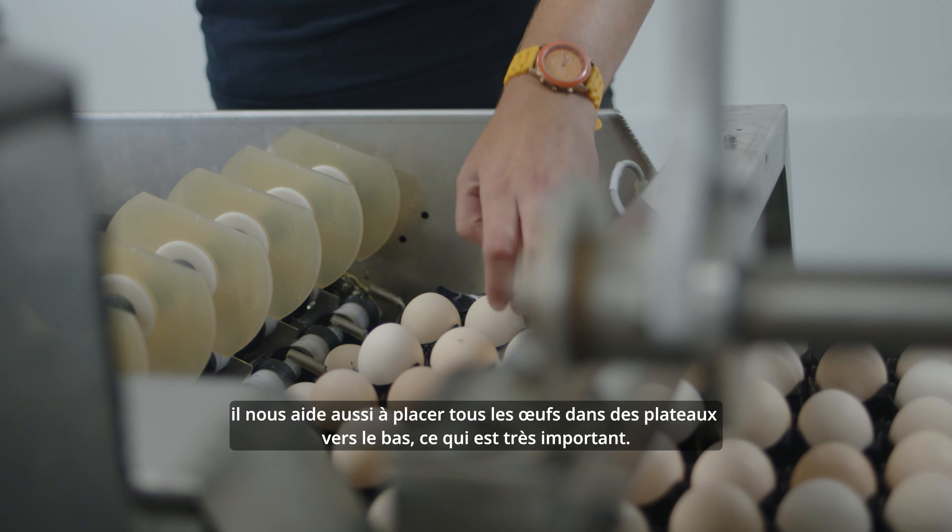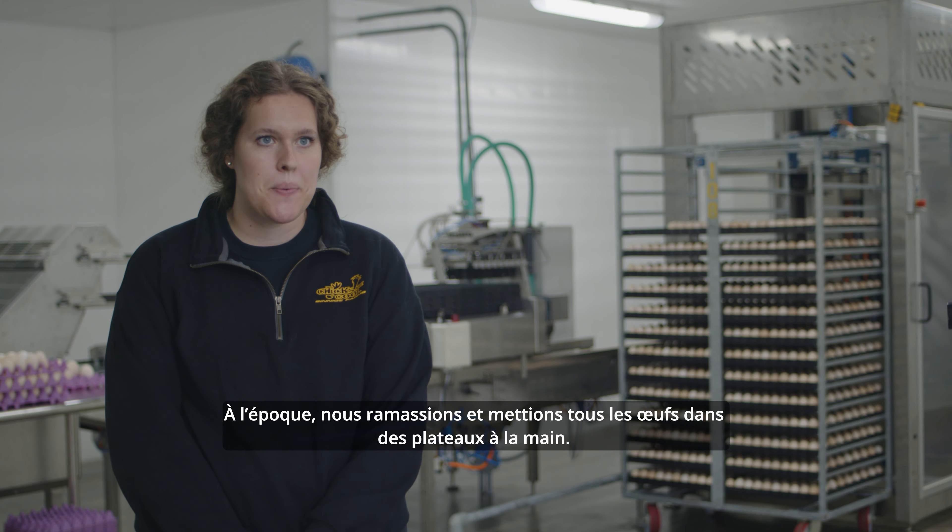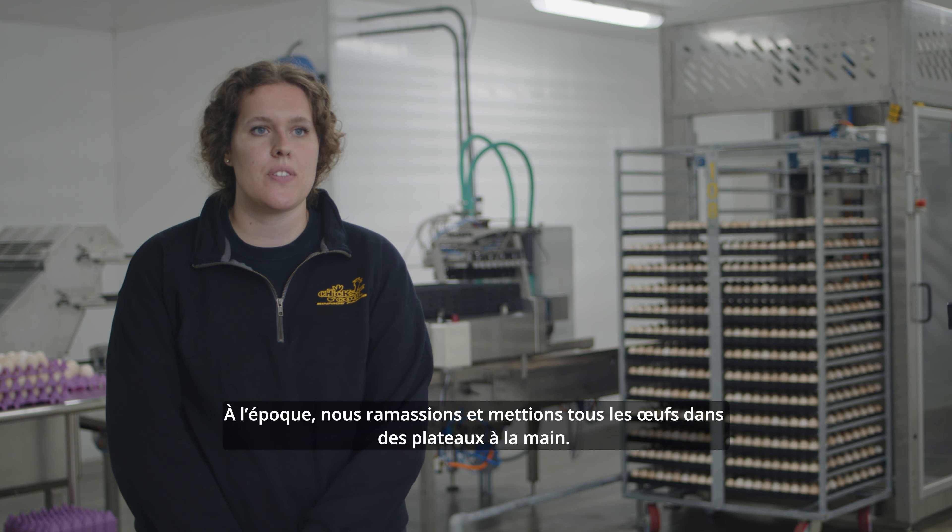Technology and innovation is very important for our industry because it saves a lot of labor hours. A lot of time goes into collecting and packing eggs, so all the packing equipment really helps us with that, and it ensures that all the eggs get put in the trays point down, which is very important.